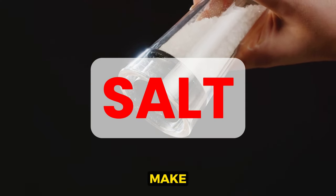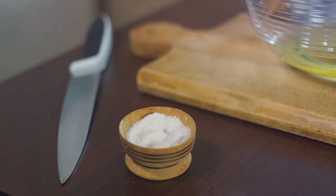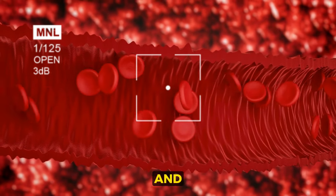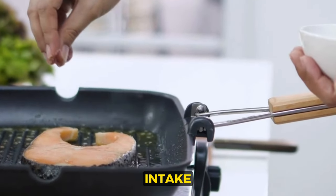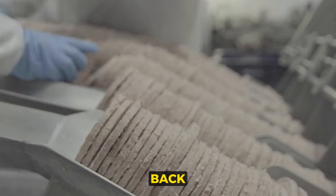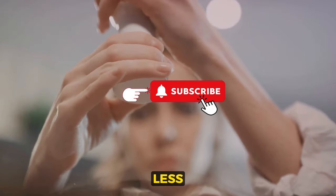Second: salt. It might make your food taste better, but it's not doing your blood pressure any favors. Consuming too much salt can cause your body to retain water, increasing the volume of your blood and thus your blood pressure. It's essential to be mindful of your salt intake — not just from the shaker, but also from processed foods, which often contain hidden salt. Cutting back can significantly reduce your blood pressure. Less salt means less risk.